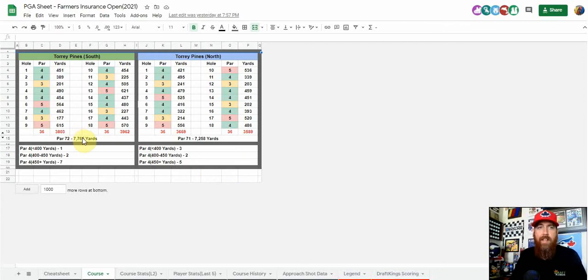Looking at the courses: Torrey Pines South is a whopping 7,765 yards — it's actually par 72. The north course is also par 72 but about 500 yards shorter. On the south course specifically, there's only one par four under 400 yards, two in the mid-range, and seven monsters of 450-plus yards — three of them at 480 yards or longer. The north course still has five holes at 450-plus, so long irons are definitely going to be key.